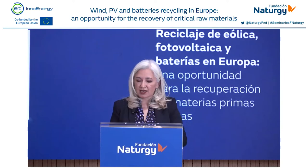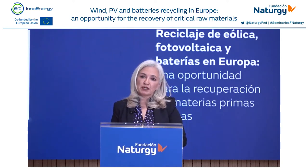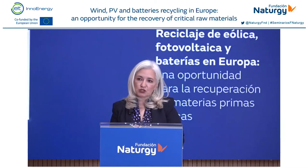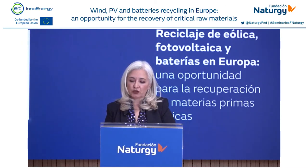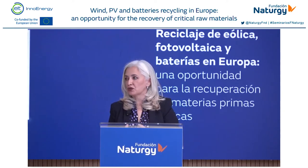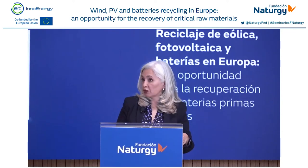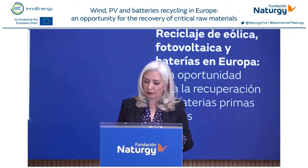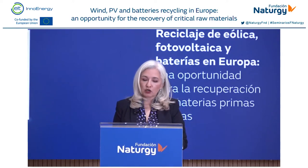The European Union depends on other countries to obtain the materials for renewable energies. We are importing close to 80% of demand. By 2030, for every 9 million tons of materials for new PV plants, we will be generating 1 million tons of waste. You might think this is far removed, but it is right around the corner. The solution includes adding recycling to the mix.